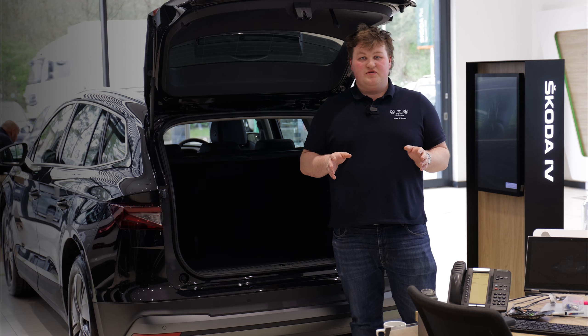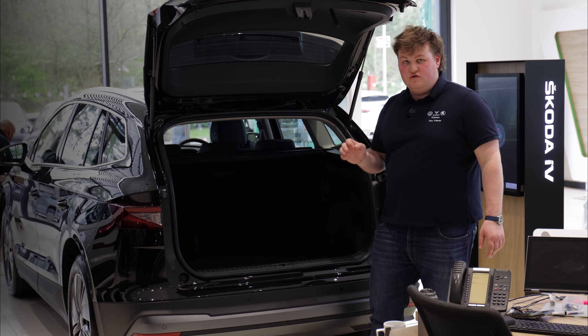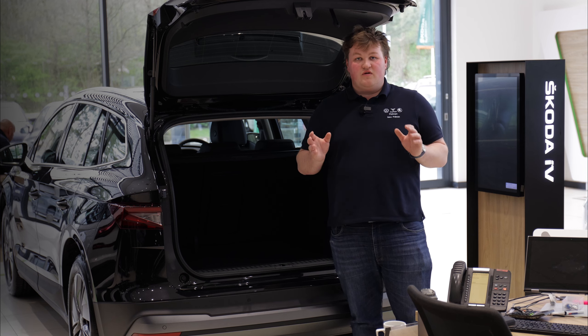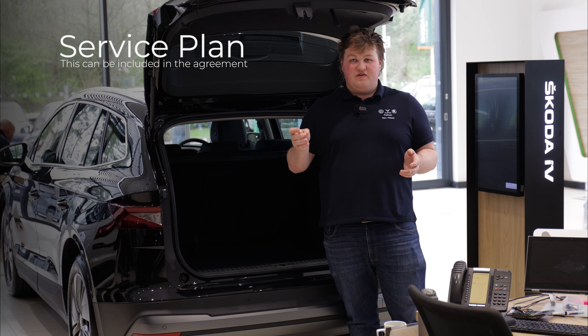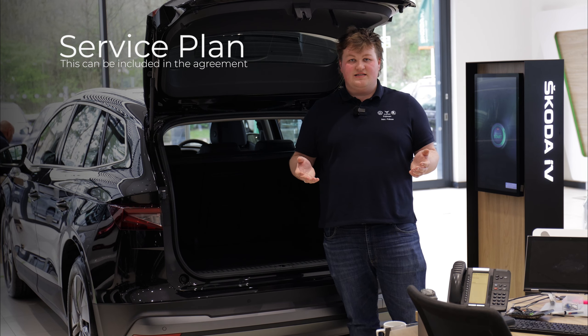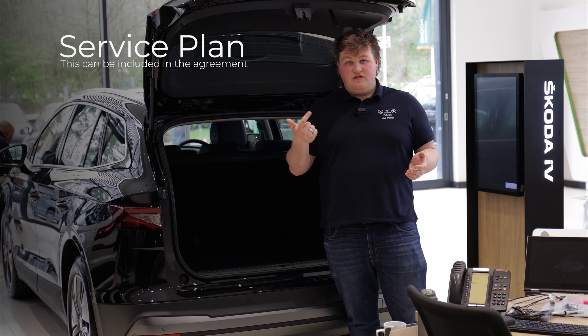With the Skoda Enyaq you don't have to worry about boot space — it's got over 500 litres. Also with contract hire you don't have to worry about servicing, because you can include a service plan in your monthly cost, meaning all you have to worry about is your insurance and charging fees.